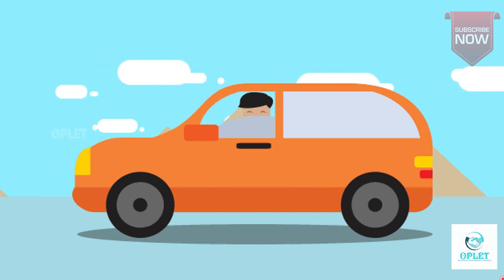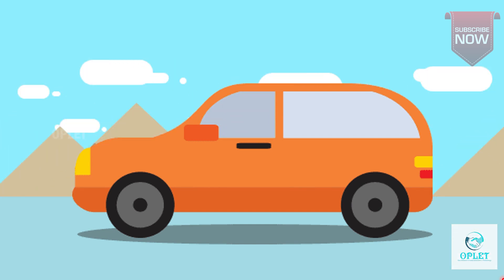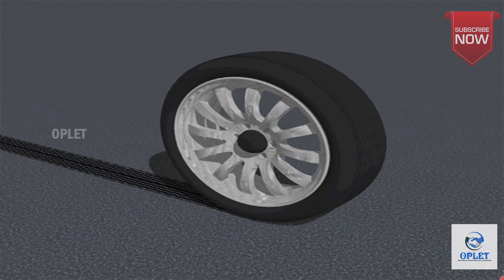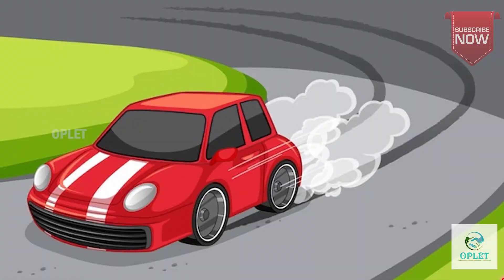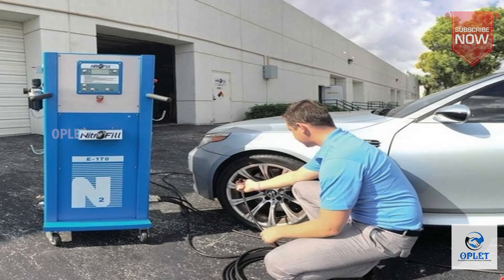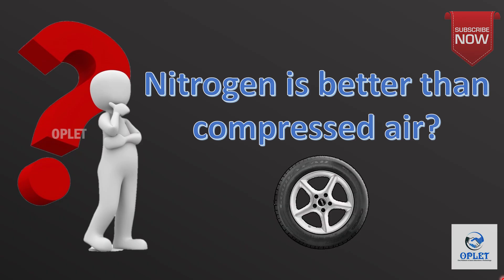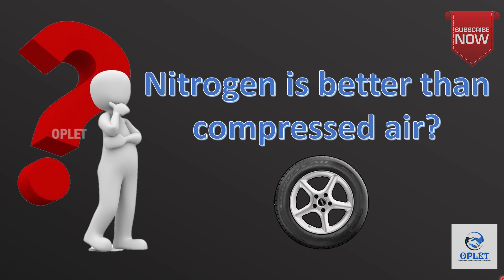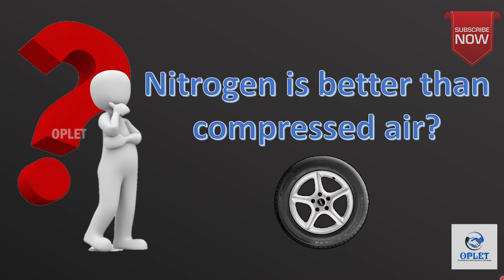Hello friends, there are many factors on which the right quality of our car depends. In this regard, the tires of our car do have a big role to play. When it comes to ensuring that the tires are in a good shape, we usually mean the pressure inside them. Nowadays, a lot of car owners prefer filling their car tires with nitrogen. So is nitrogen a better option than compressed air? In this video, we will learn about it. Let's begin.